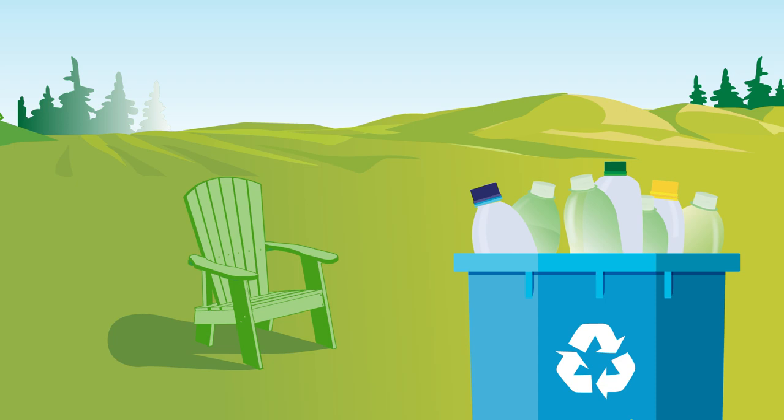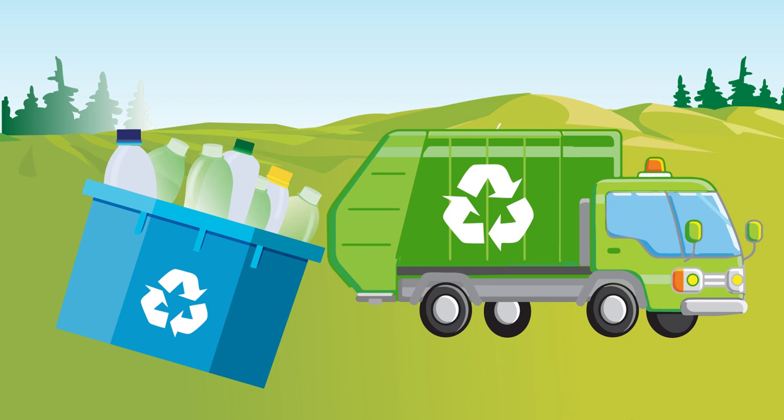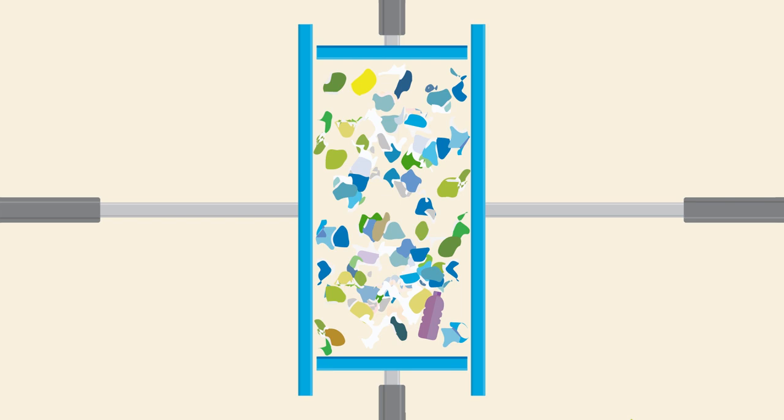The journey of our Ice River Green bottle starts with you. Simply toss a beverage container into your blue bin and leave the rest to us. We collect a whopping 85% of PET recycled material that comes in from Ontario's blue box system.